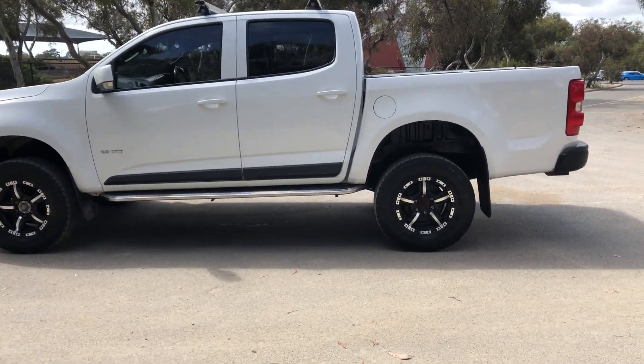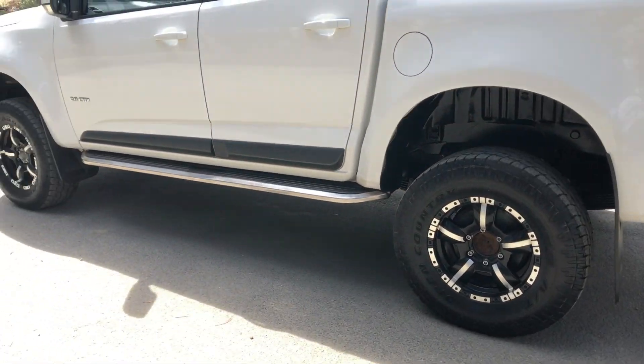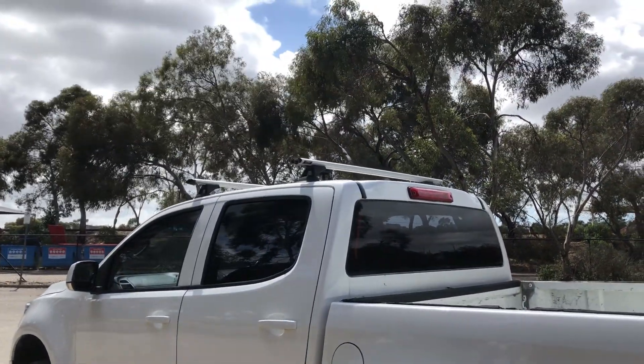As you can see, this car comes with aftermarket 16-inch alloy wheels with plenty of tread on all four tyres. It also comes with side steps so you can get into the truck easier, and has also been fitted with roof racks.